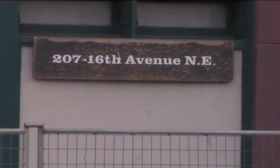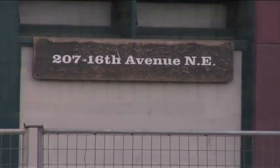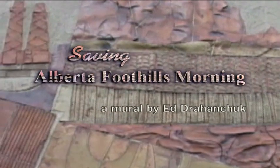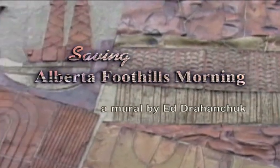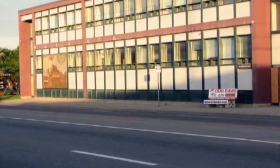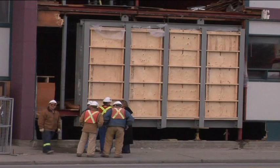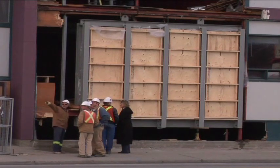The building is on 16th Avenue right next to Peter's Drive-In. It was originally the Rocky View building, but the city of Calgary took over the building and it served a lot of different purposes over the years. The mural was commissioned by Rocky View and was put on probably in the very early 1960s.